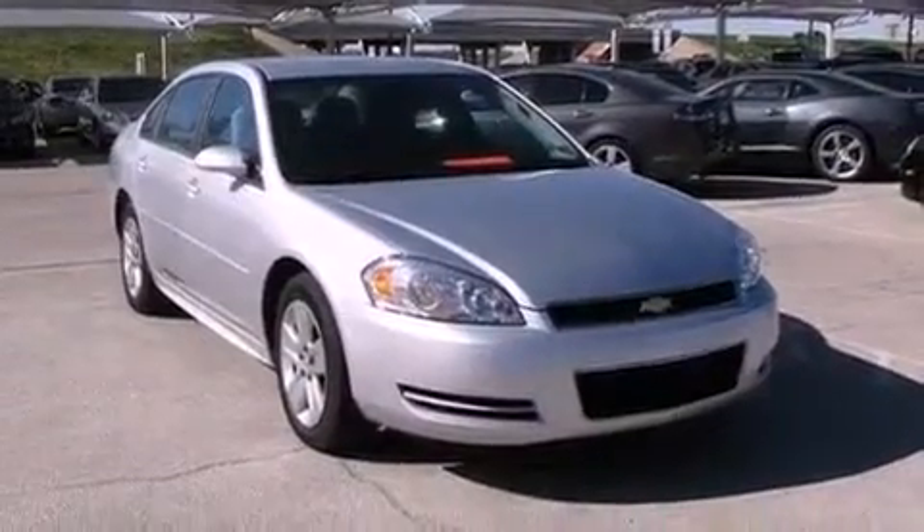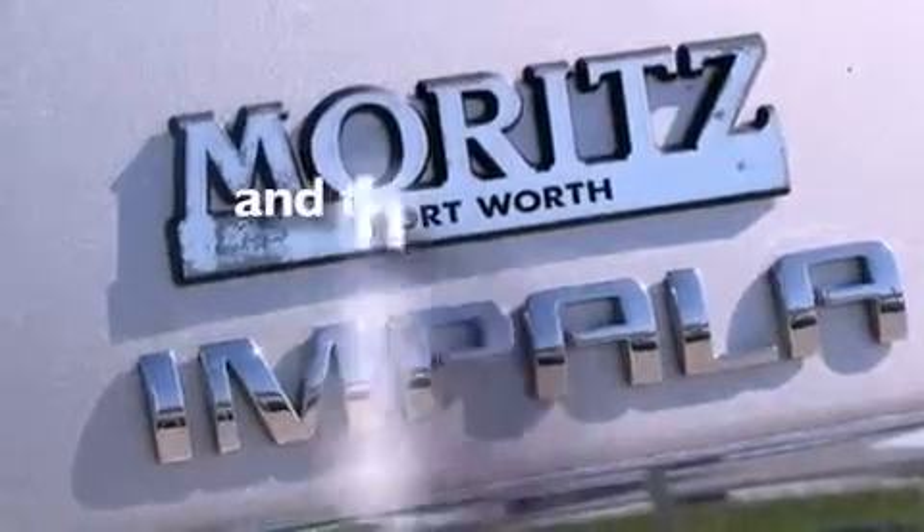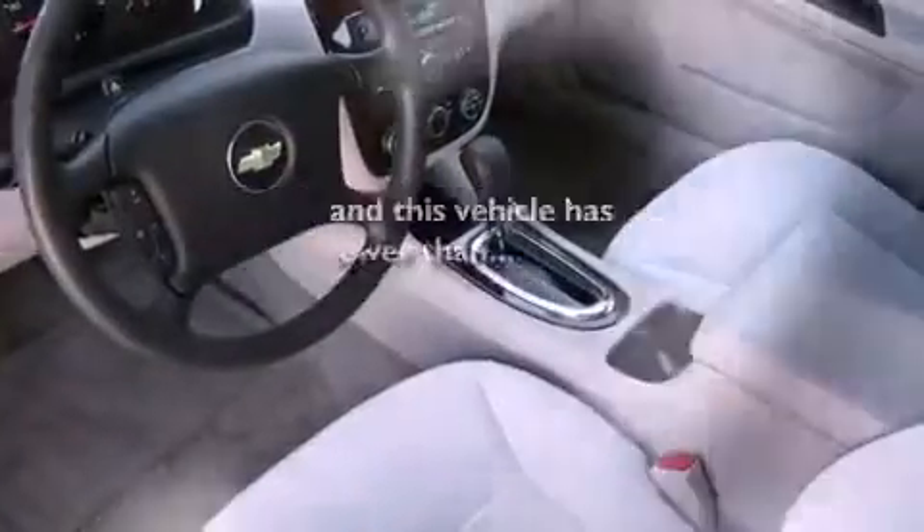Additional features include a security system, an anti-lock braking system, a multi-function display, and this vehicle has less than 18,000 miles.